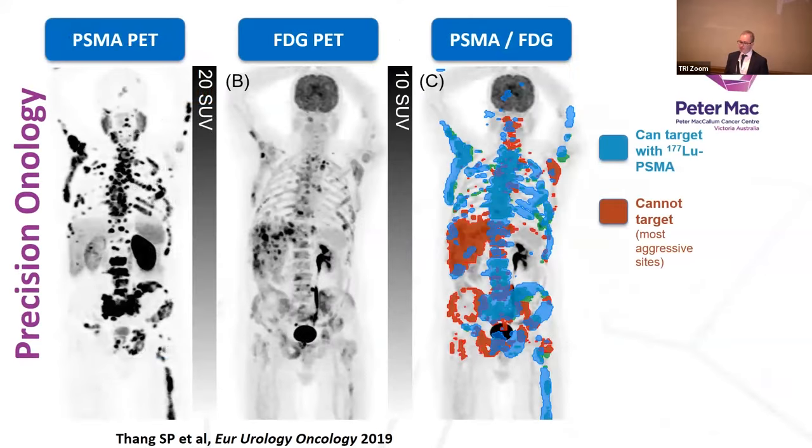It's important to note that we don't treat everyone — we can select patients quite carefully using PET scans. In this trial we've used two PET scans: a PSMA PET and an FDG PET, which is the standard radioactive sugar scan. In one patient, despite having quite a lot of metastatic prostate cancer with PSMA expression on one scan, there's also a lot of disease that's not expressing PSMA on the other. This is tumour heterogeneity — we can predict upfront that this patient is unlikely to benefit much from radioactive treatment since we can't target all the disease. In clinical trials we've excluded these patients and offered them other treatments.